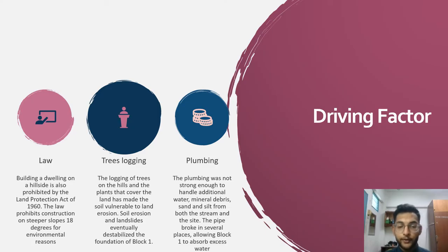The driving factors for the collapse were: first, the logging of trees on the hills and the removal of plants that cover the land made the soil vulnerable to erosion. Soil erosion and landslides eventually destabilized the foundation of Block 1. Second, the plumbing was not strong enough to handle additional water, mineral debris, sand and silt from both the stream and the site. The pipes broke down in several places, allowing Block 1 to absorb excess water. Third, building a dwelling on a hillside is prohibited by the Land Conservation Act 1960, which prohibits construction on slopes steeper than 18 degrees.